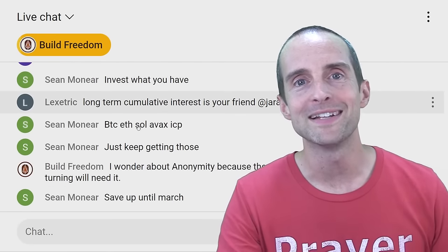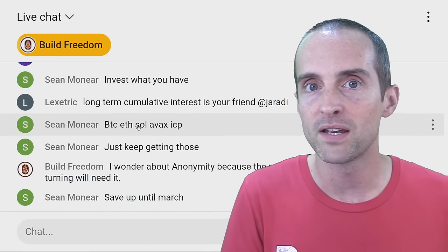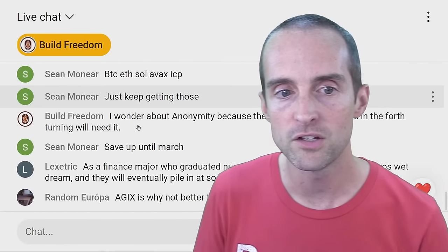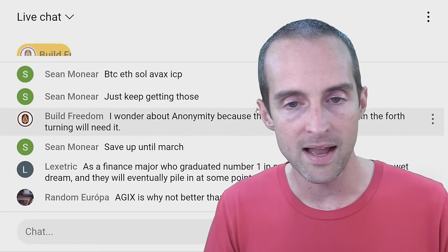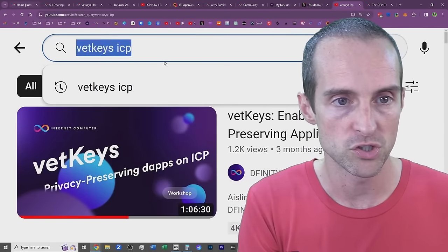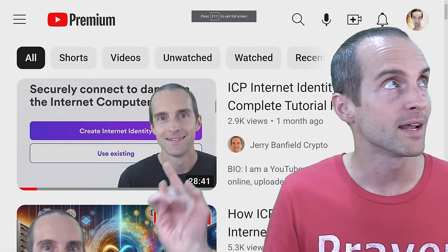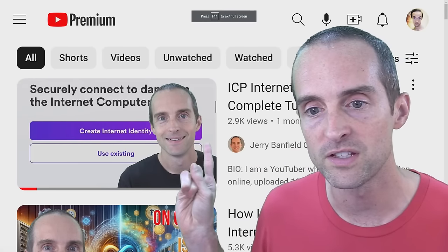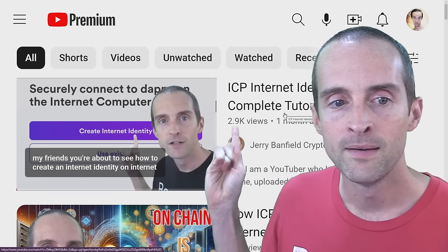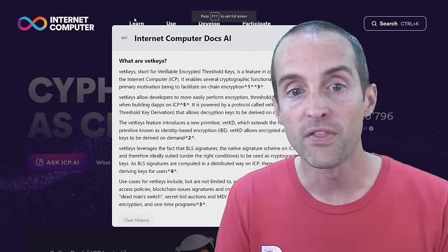Regarding numbered ICP accounts: you use your Internet Identity and then link it up with your cryptographic environment — your device, whether it's your phone, tablet, PC, or a security key. I have a 28-minute tutorial on Internet Identity that covers recovery phrases, authorizing devices — all of that is very important and you really need to know how it works. Search 'Jerry Banfield Internet Identity' to find it.